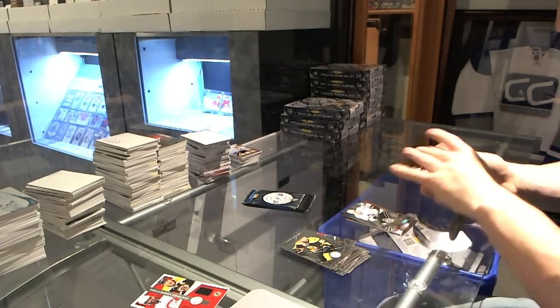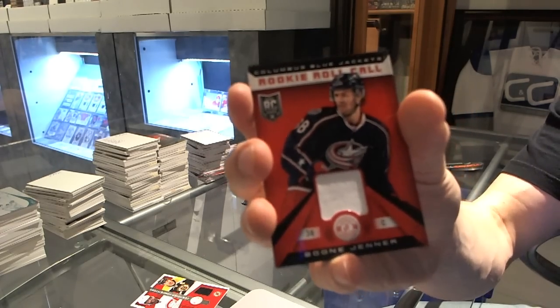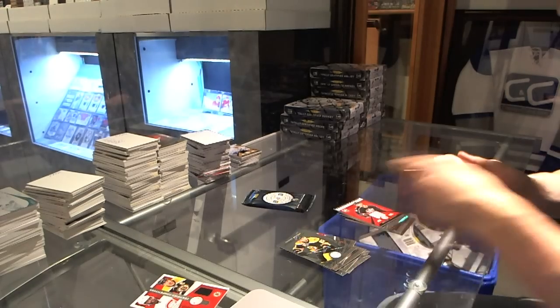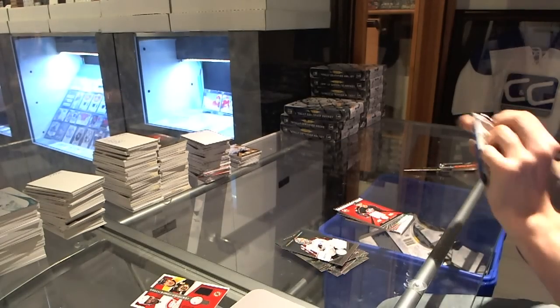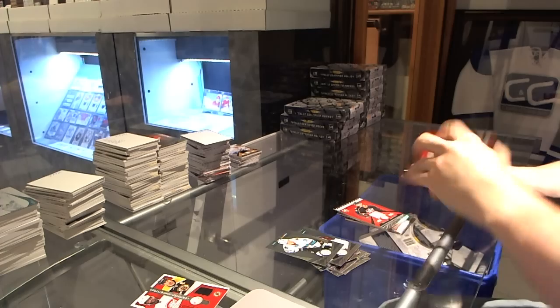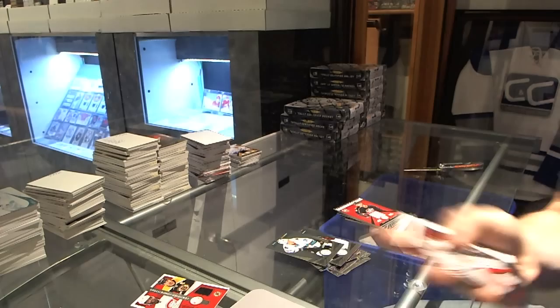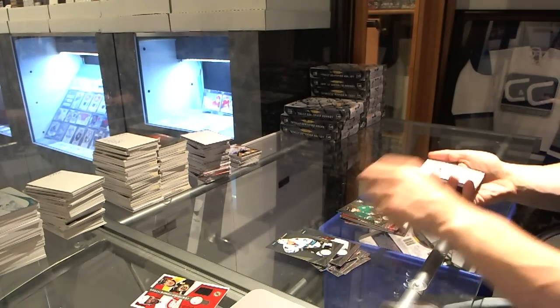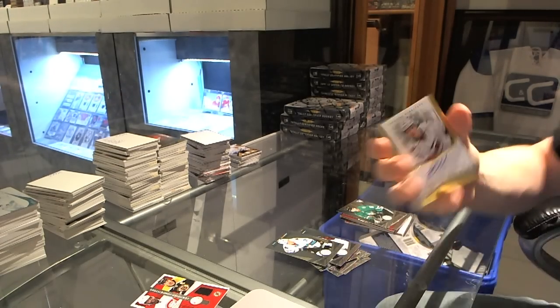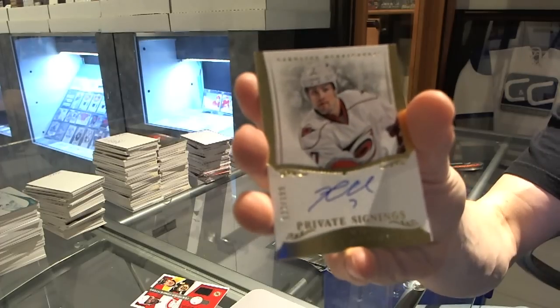Rookie for the Kings, Tyler Toffoli, and a Rookie Roll Call jersey for the Columbus Blue Jackets, Boone Jenner. We've got a Platinum Red, number to 100 for the Chicago Blackhawks, Corey Crawford. Rookie for the Stars, Alex Chiasson. Private signings, number to 199 for the Carolina Hurricanes, Ryan Murphy.